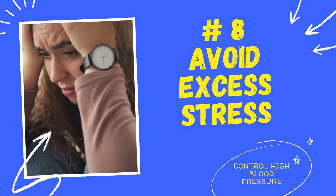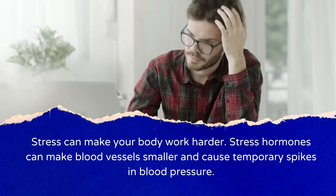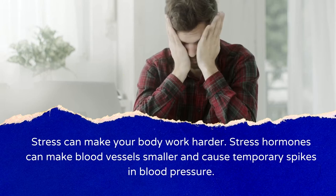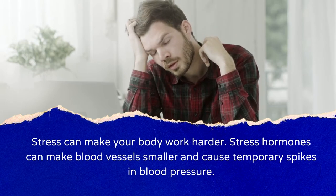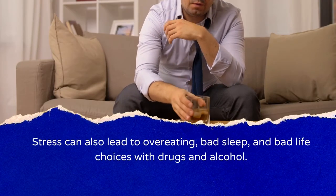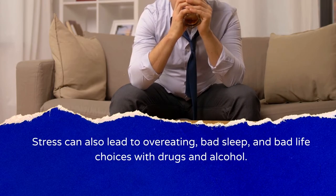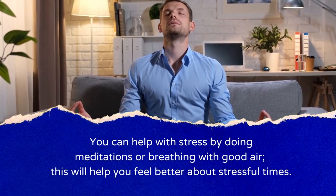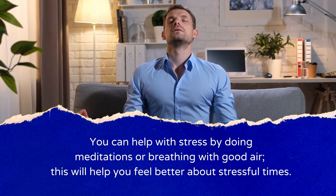Number 8: Avoid Excess Stress. Stress can make your body work harder. Stress hormones can make blood vessels smaller and cause temporary spikes in blood pressure. Stress can also lead to overeating, bad sleep, and bad life choices with drugs and alcohol. You can help manage stress by doing meditation or breathing exercises, which will help you feel better during stressful times.